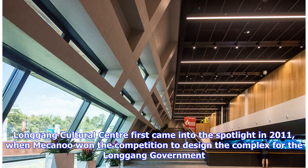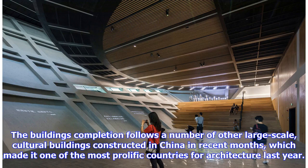Longgong Cultural Center first came into the spotlight in 2011, when Mecanoo won the competition to design the complex for the Longgong government. The building's completion follows a number of other large-scale cultural buildings constructed in China in recent months, which made it one of the most prolific countries for architecture last year.